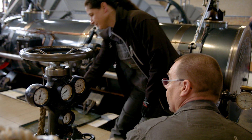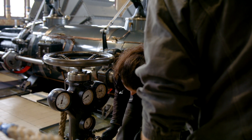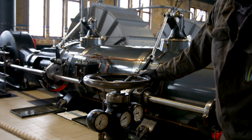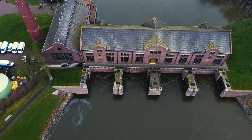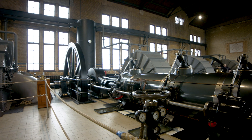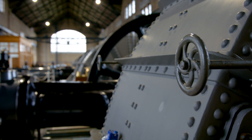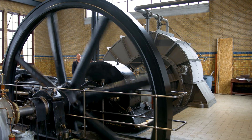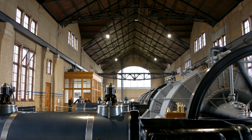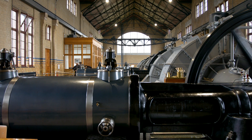Plenty of historic sites turn into museums where you can look but not touch. Not the Wouda Gemaal. This place still works exactly how it did over a century ago. When the call comes — usually during big storms or extreme water levels — these engines roar back to life, just like they did in 1920. Visiting the pump station feels like time travel. The clank of metal, the faint smell of coal, the glint of polished brass. It's engineering heritage you can actually hear, feel, and see doing its job.